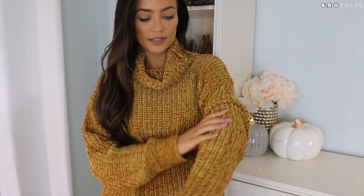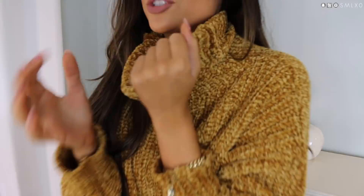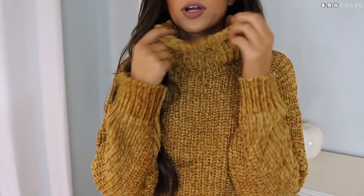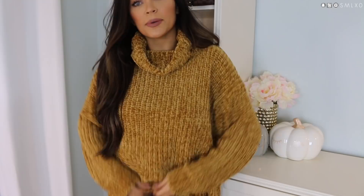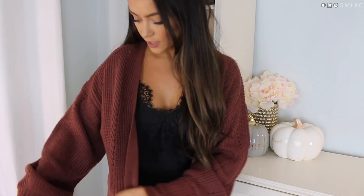Then we have this chenille chunky sweater. I am obsessed with chenille for fall and winter. This golden-red color is really good for fall, and if you've ever felt chenille, you know how amazing it is. It also has this really chunky neckline — so cozy and warm. You can fold it down or wear it up. It has more of a wider boxy fit, but you can tuck the front into your jeans or leggings to make it a little less baggy.